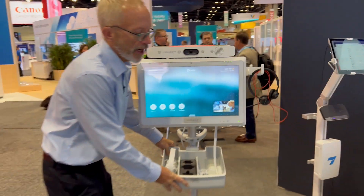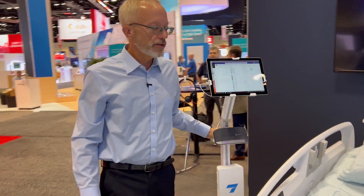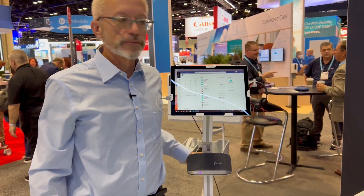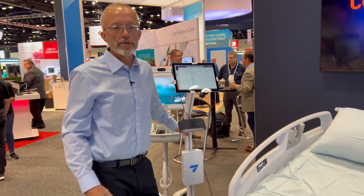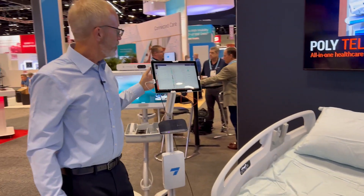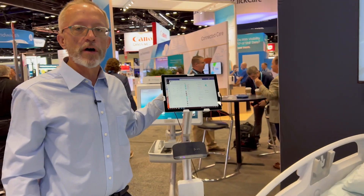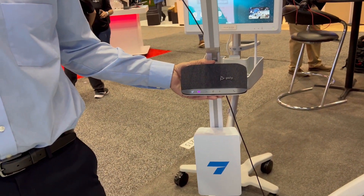There are also other clinical applications that just require a tablet at the bedside — things like sign language interpretation, foreign language interpretation, and family visitation. But the problem with just a tablet is you don't have the audio quality you need, which is why we have it paired with our Poly Sync 20.